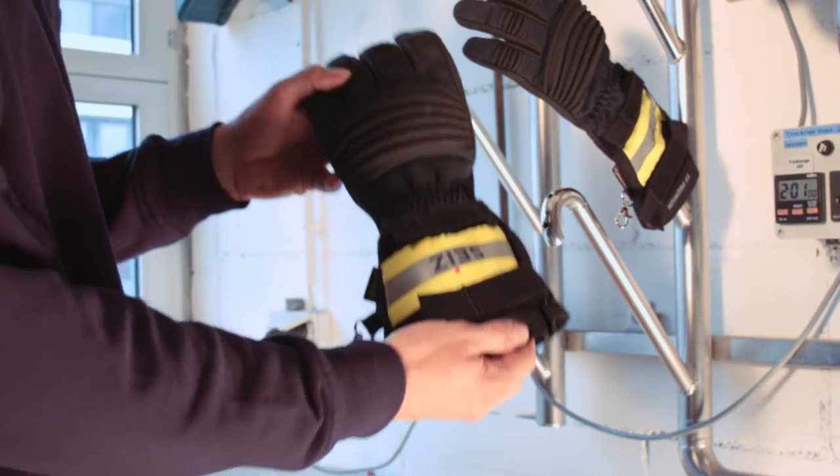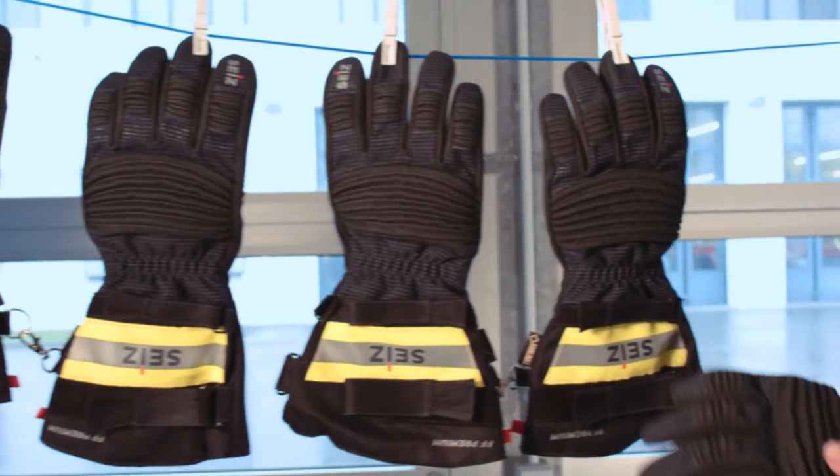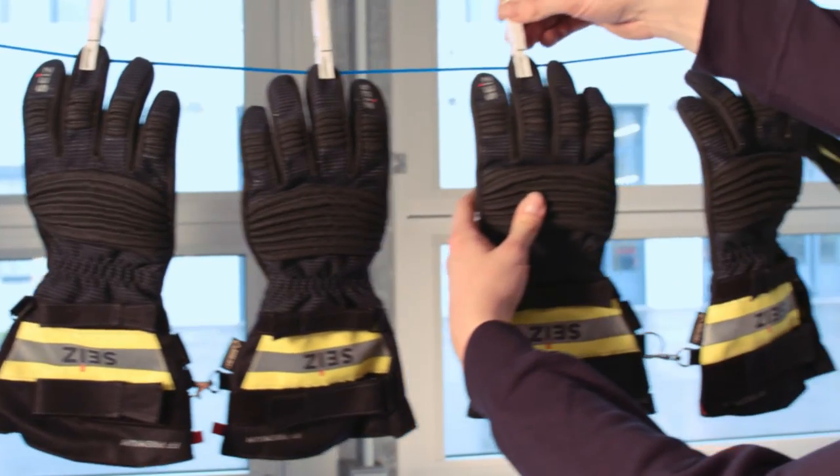After washing, put the gloves on and bring them back in shape. Let them air dry. Do not grease or impregnate the gloves.